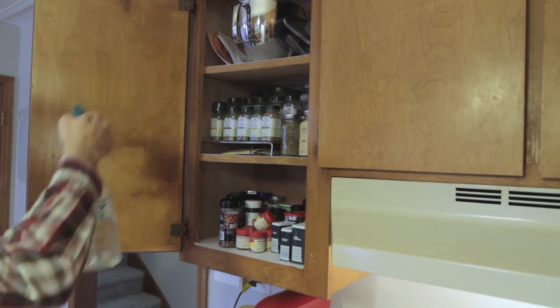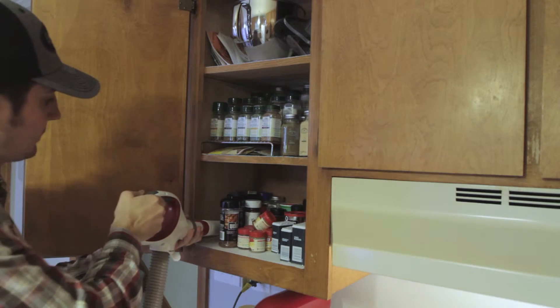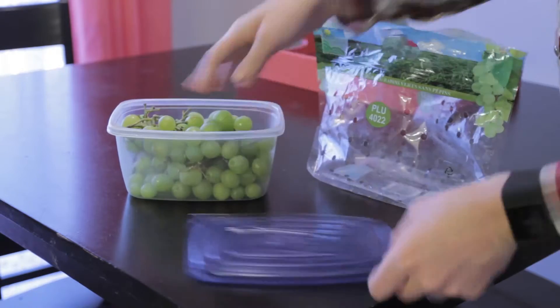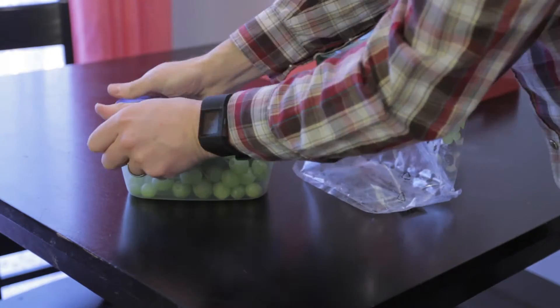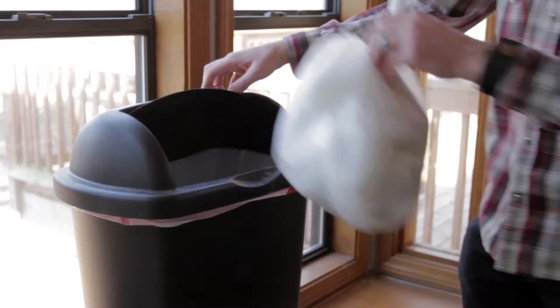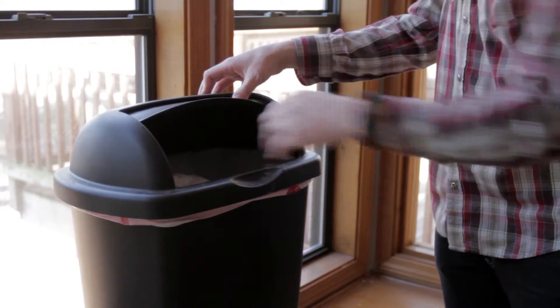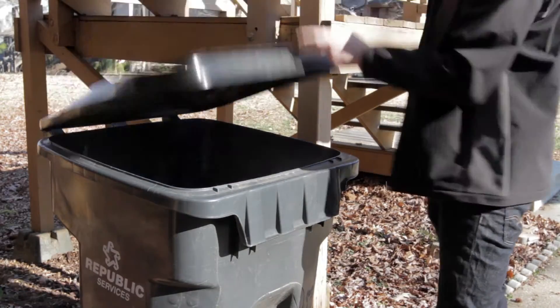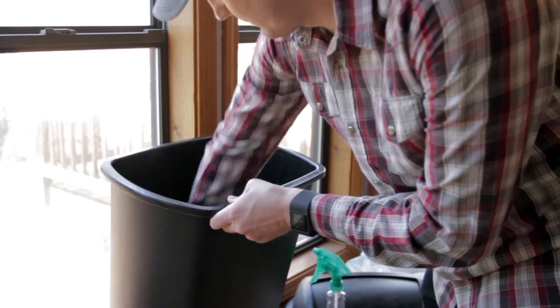Clean out and wipe down cabinets, taking care to vacuum food crumbs from cracks and crevices. Keep foods in tightly sealed containers, including pet food that may be stored outside. Keep garbage stored in cans or receptacles with tight-fitting lids. Take out the trash often and clean the can with ammonia on a regular basis to control odors and mildew.